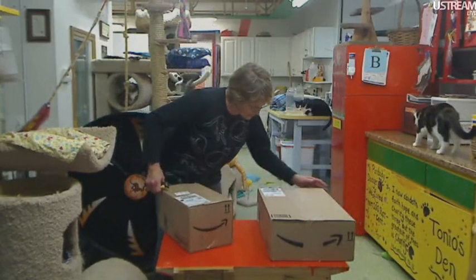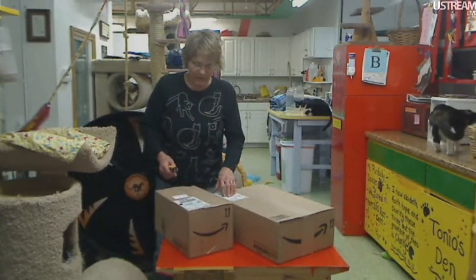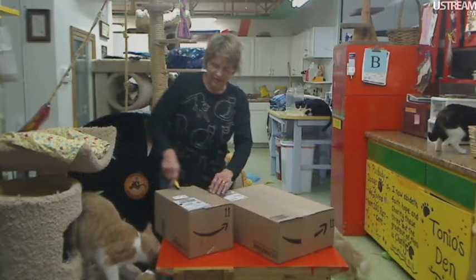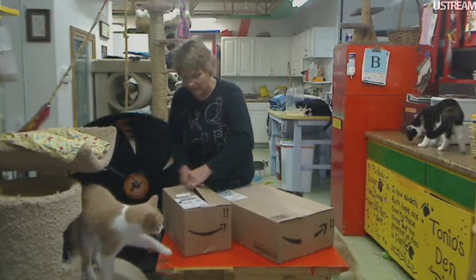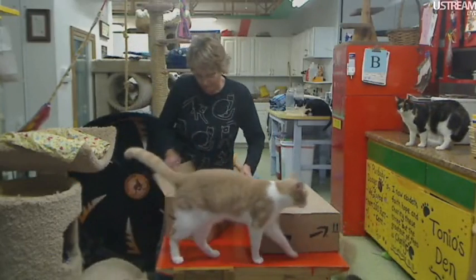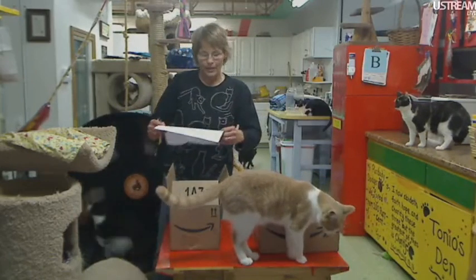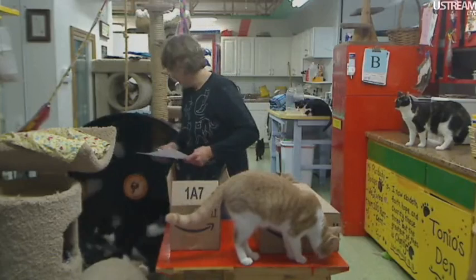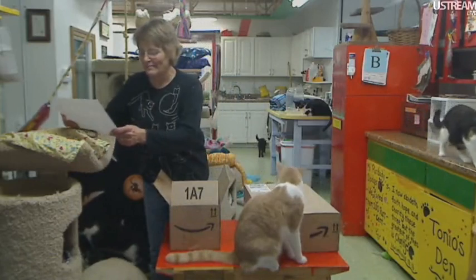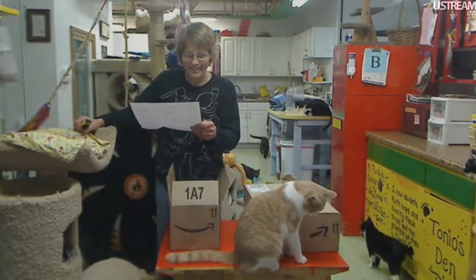Whenever Quayside — that's Elaine and Willis — sends us something from Amazon, it's always on the outside. It's nice that somehow they got that figured out. It's also a different Amazon paper as well. So this one is from Quayside, from Elaine and Willis.